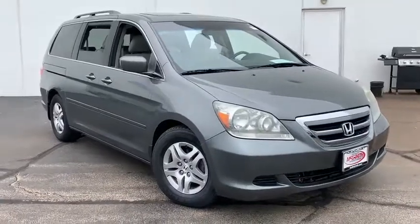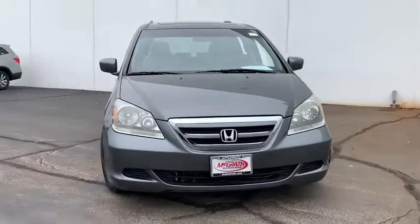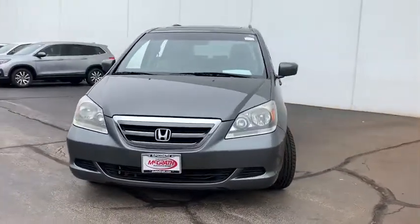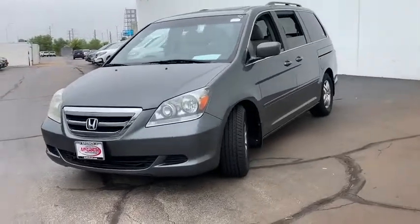You are going to love the 2007 Honda Odyssey. The Honda Odyssey is a showcase of distinguished style, captivating technology, and advanced safety features. A must for all families.